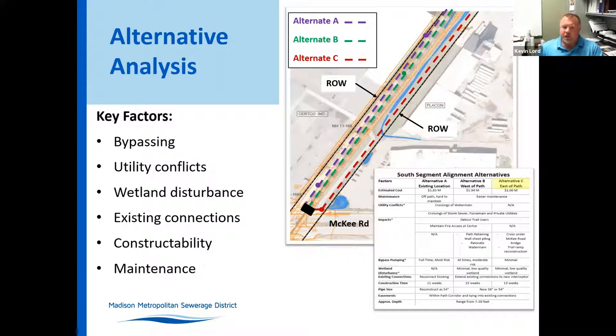Some of the key factors we were looking at: during construction, having to bypass the existing sewers to keep things being utilized throughout construction. This corridor has numerous utilities that exist along with the MMSD interceptor sewer and a MMSD force main, as well as some other private utilities. There are numerous utility conflicts that we were working around within the corridor. Wetlands were determined throughout areas of the corridor.